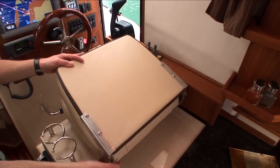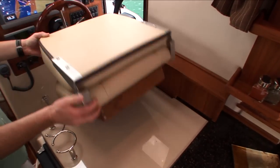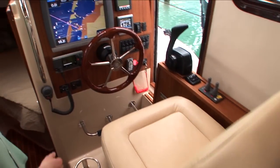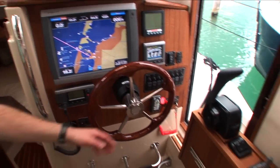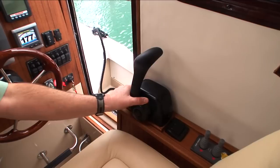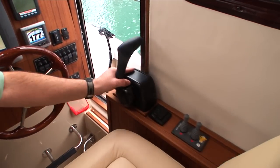On the starboard side, we feature a flip-up seat for additional counter space, optional Garmin navigation package and autopilot, standard Garmin VHF radio, and a sliding console for easy access through the starboard side door.